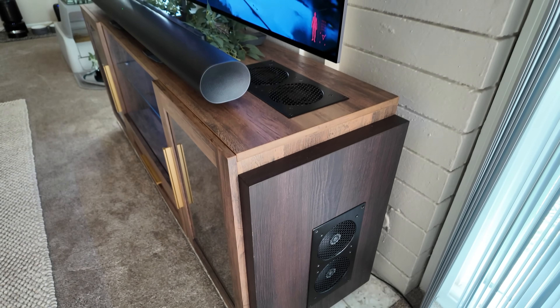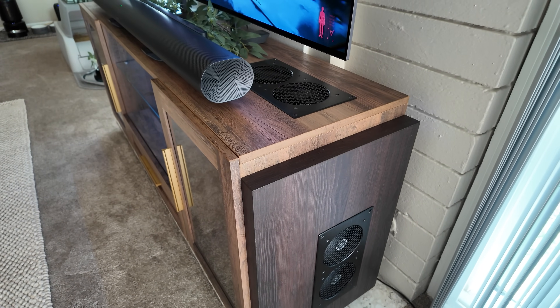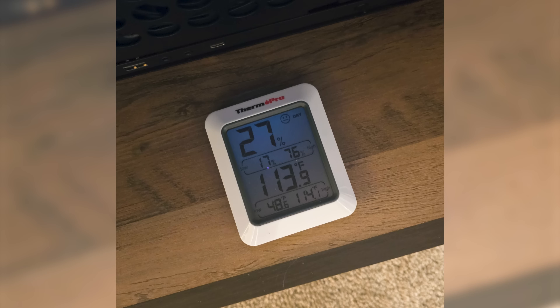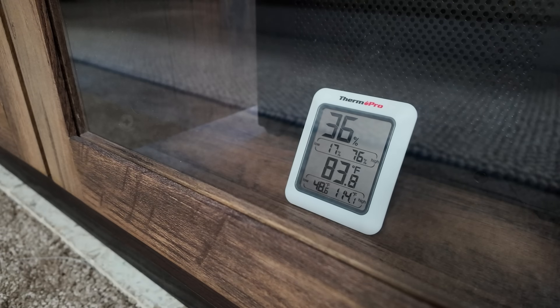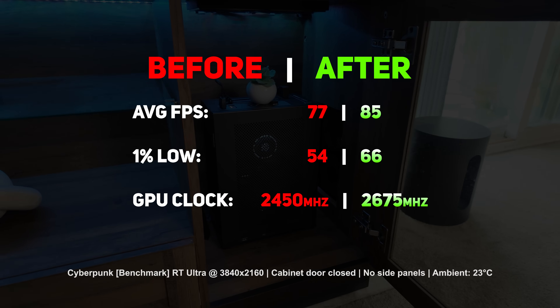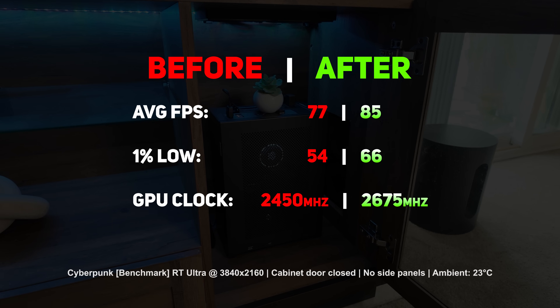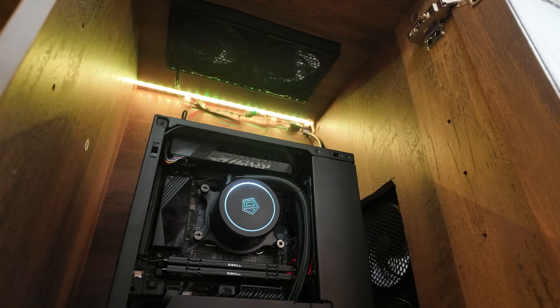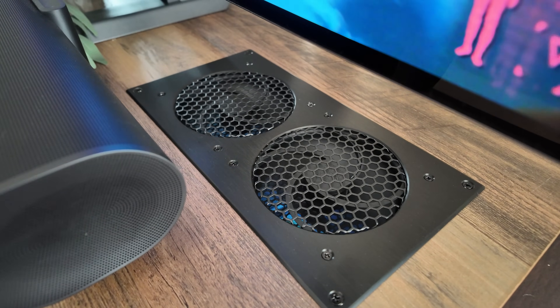I wasn't sure if the juice would be worth the squeeze, but I don't know how this mod could have gone any better. As mentioned at the start, it dropped the internal cabinet temp by 30 degrees and eliminated all thermal throttling, boosting average FPS by 10% and 1% lows by 22% — which is just insane. The power automation is the cherry on top that makes this whole project totally worth it. If you're looking to do something similar for your own living room setup, I'll put links to everything I used in the description.